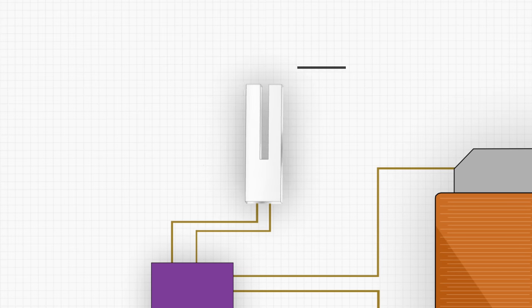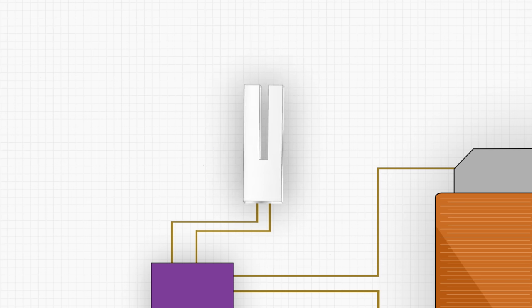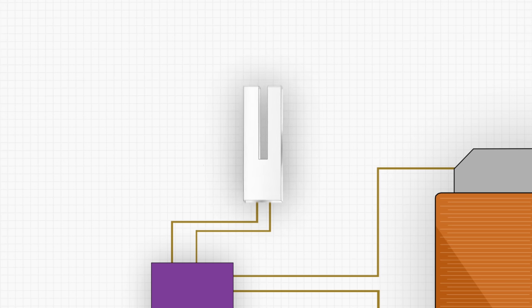Thanks to something known as the reverse piezoelectric effect, that tiny charge, once applied to that quartz tuning fork crystal, will cause it to vibrate at an incredibly high rate that dwarfs the output of a mechanical watch. This process of vibrating is known as oscillation, or a complete movement back and forth. Whether you are looking at an old school grandfather clock, your wristwatch, or a quartz watch, the rate of oscillation is the backbone of how capable a watch can be at telling time accurately.